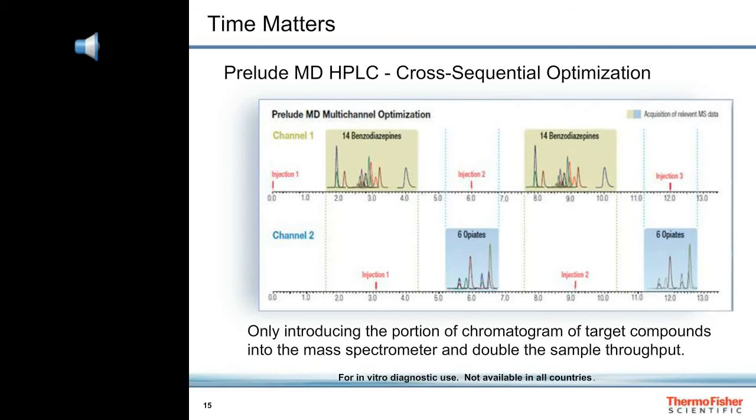Here is an example of analyzing urine specimens for benzodiazepines in one channel of the Prelude MD HPLC, while the other channel analyzes the same sample for opiates. By multi-channeling across two channels, we are able to analyze two urine specimens for benzos and opiates in just 13 minutes — that amounts to 18 injections per hour in total, nine benzos and nine opiates.